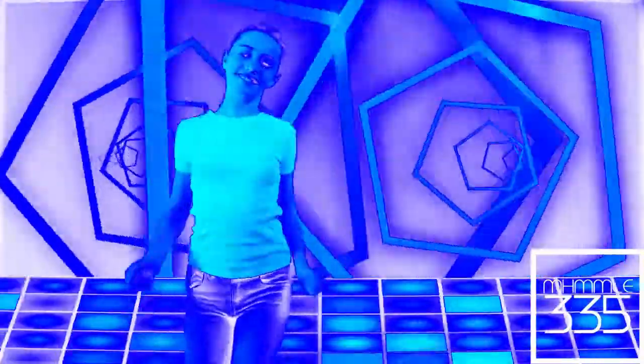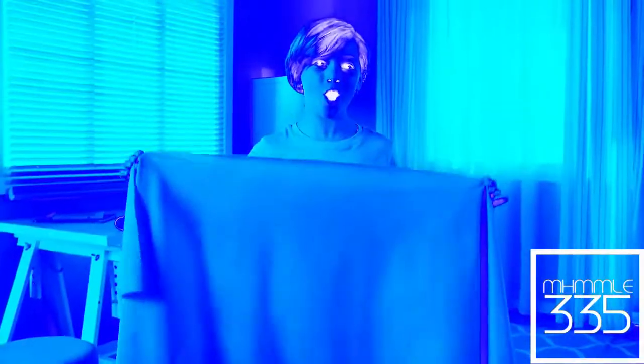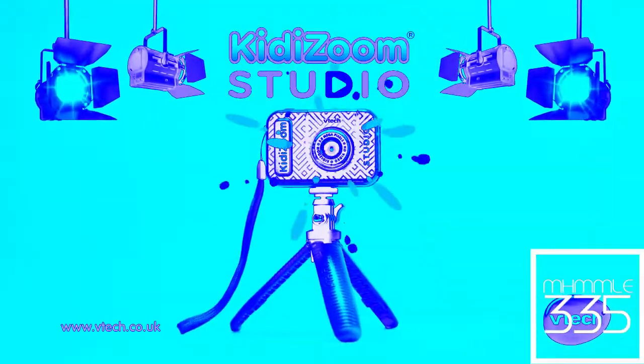There are so many ways to use the camera, accessories and cool effects. You can leave yourself invisible and direct your own videos from Kitty Zoom Studio from V10.